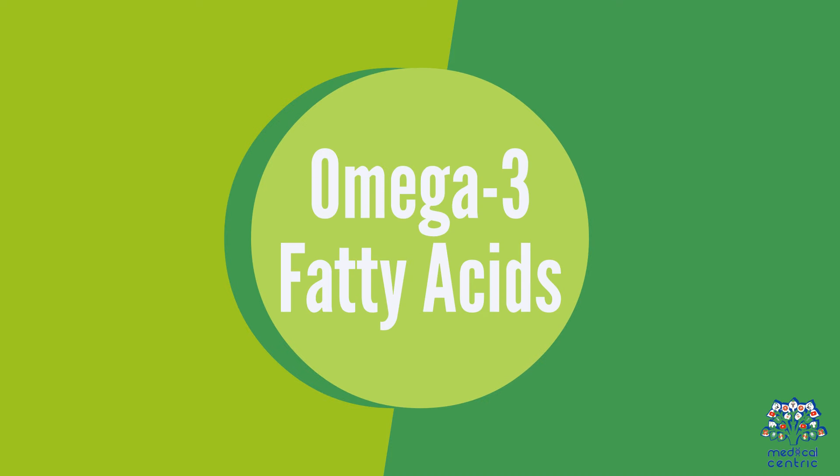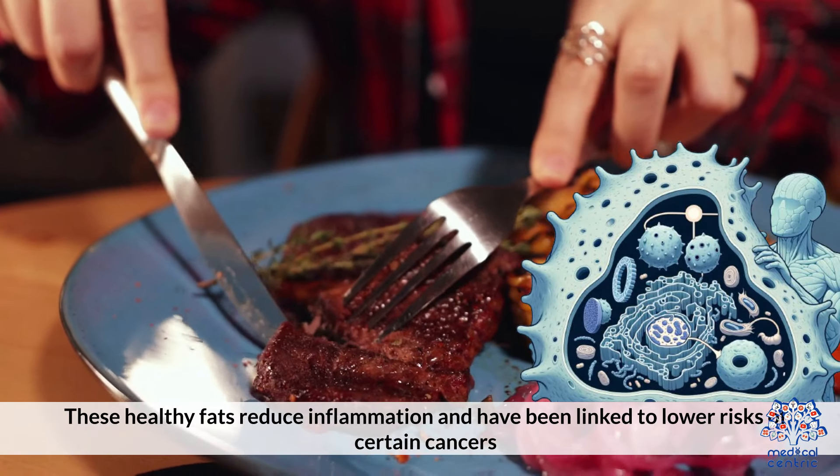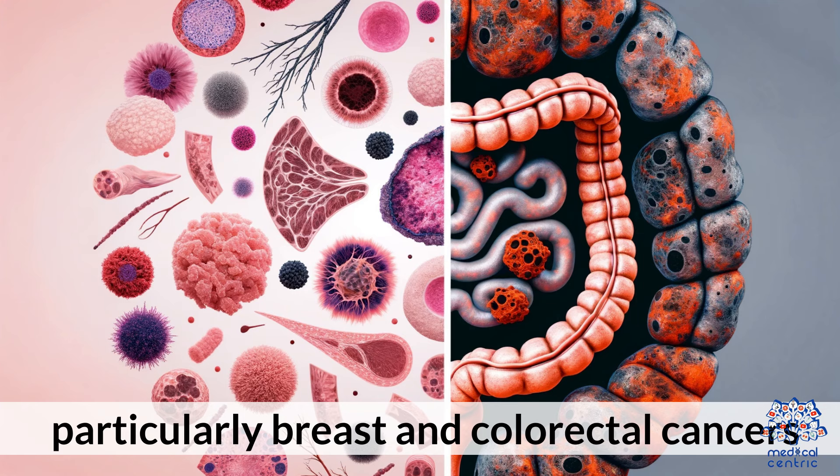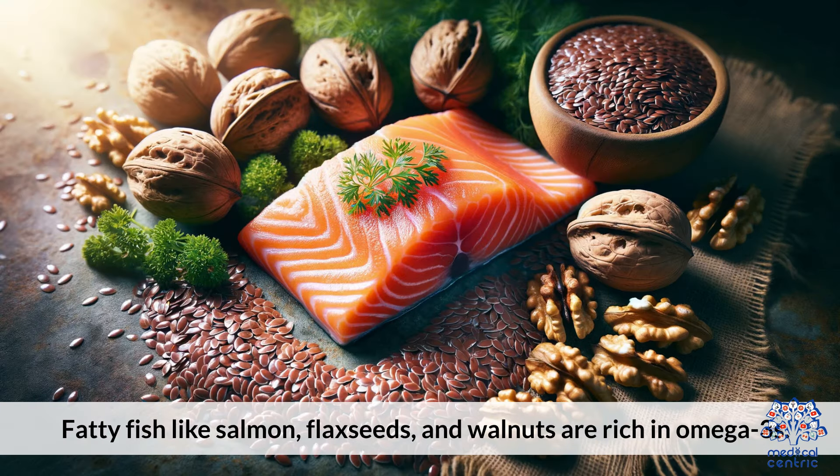7. Omega-3 fatty acids are healthy fats that reduce inflammation and have been linked to lower risks of certain cancers, particularly breast and colorectal cancers. Fatty fish like salmon, flaxseeds, and walnuts are rich in omega-3s.